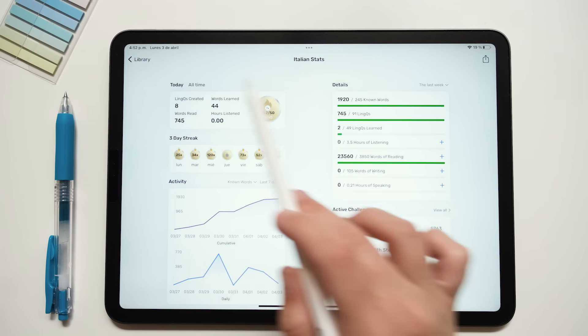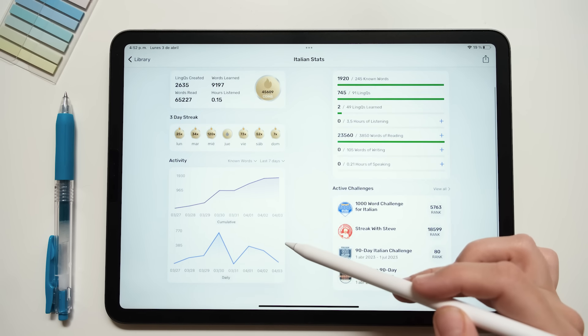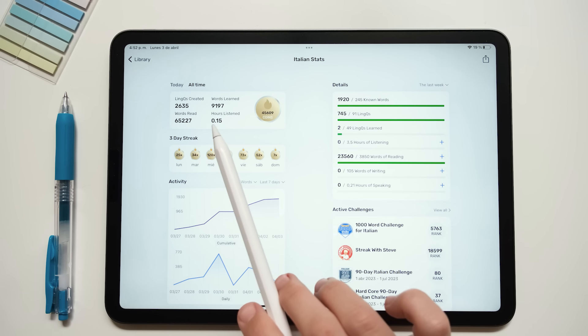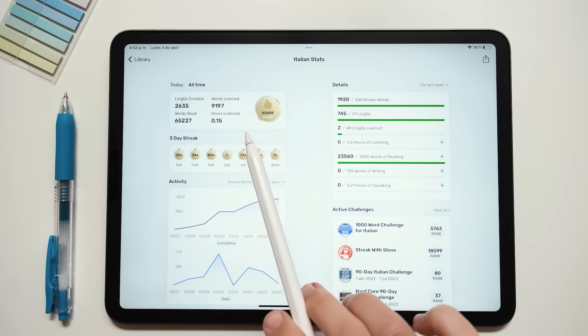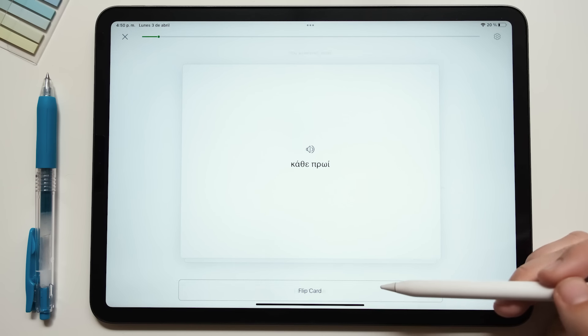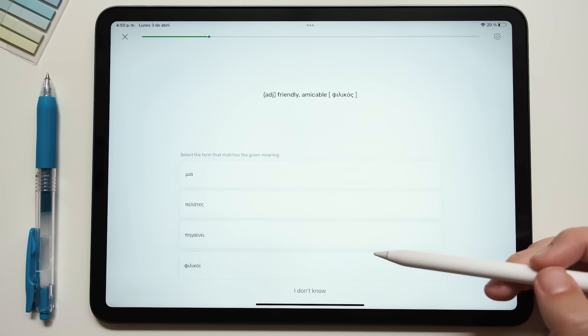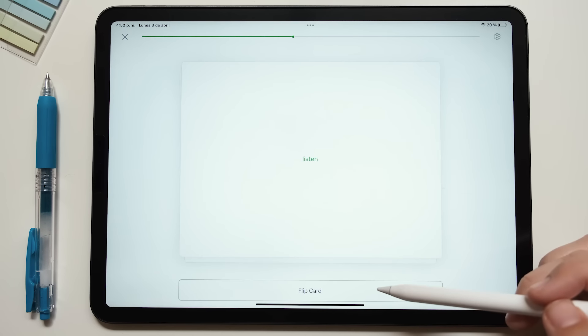Another thing I really like is that you can track your statistics on LingQ: how many words you know, how many LingQs you have created, how much time you spent reading or listening. So it's not just about streaks, but also about measuring your actual progress. If you'd like to try LingQ, there's a link in the description that will give you a 35% discount. I definitely recommend it if you want to read in your target language.